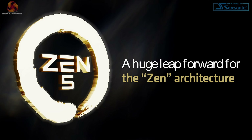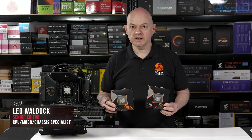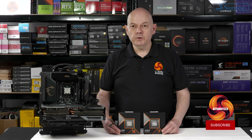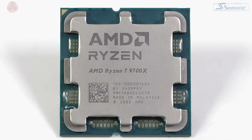AMD has launched its new Zen 5 architecture, which takes full advantage of a die shrink from TSMC's 5nm down to 4nm. This week we have the Ryzen 5 9600X and the Ryzen 7 9700X. Next week we'll have the two Ryzen 9s. We suggest you take a look at our review of the Ryzen 5 9600X where you can learn more about the Zen 5 architecture. But today it's the turn of the Ryzen 7 9700X.